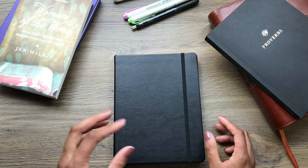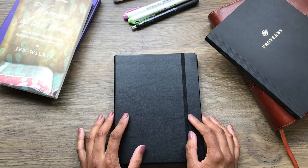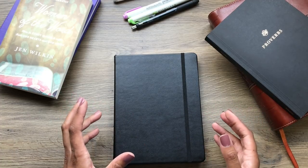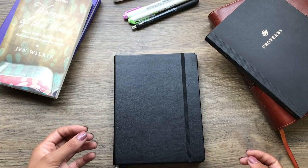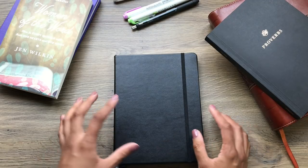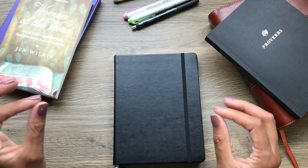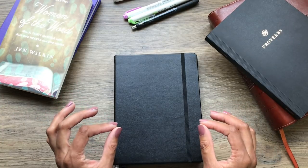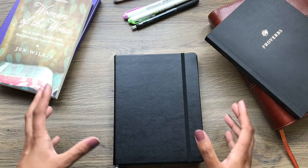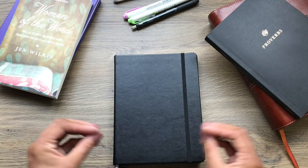I say updated because last year I did my original Bible study in a bullet journal video, which you can check out if you'd like, and I still get comments on that video. People are telling me it has given them inspiration and helped them in developing a system of their own, which makes me really happy. But since that time I ran into a couple of challenges with that method and decided I needed to modify it.